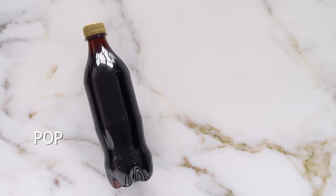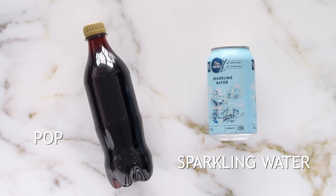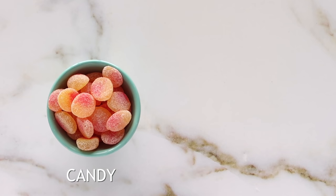Instead of drinking pop, opt for a carbonated sparkling water. This is great because they also have a lot of fruit flavors that are flavored with natural fruits, and you can still get that carbonation.